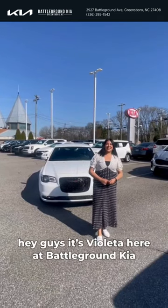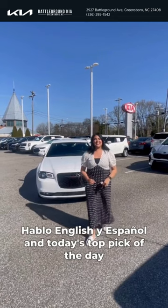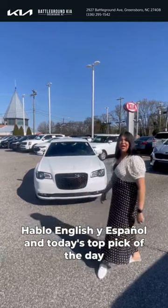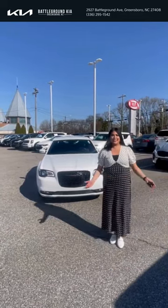Hey guys, it's Violetta here at Battleground Kia. Hablo Inglés y también hablo Español. And today's top pick of the day is my beautiful 2021 Chrysler 300 with only 56,000 miles.